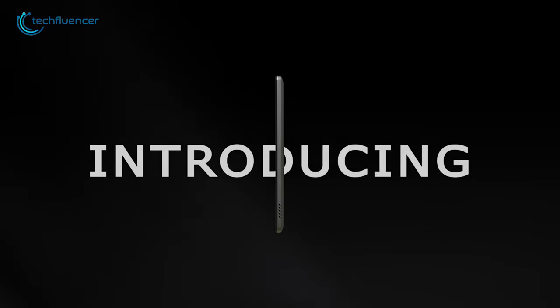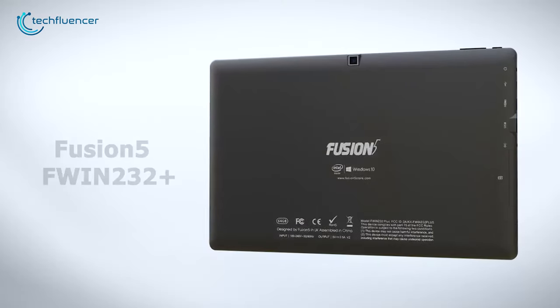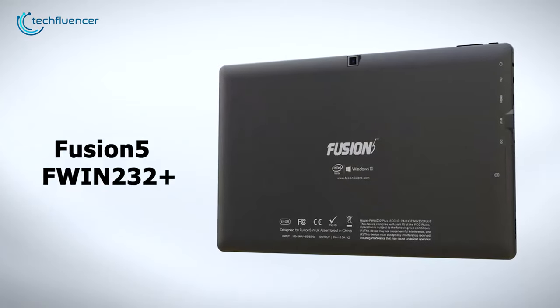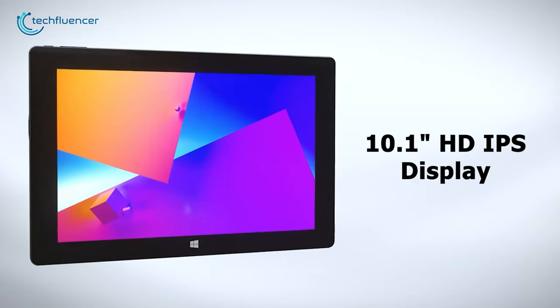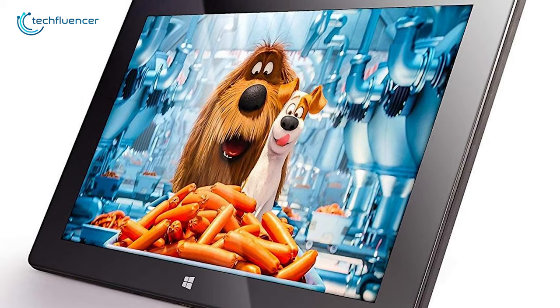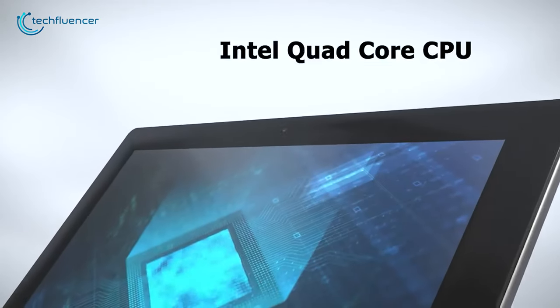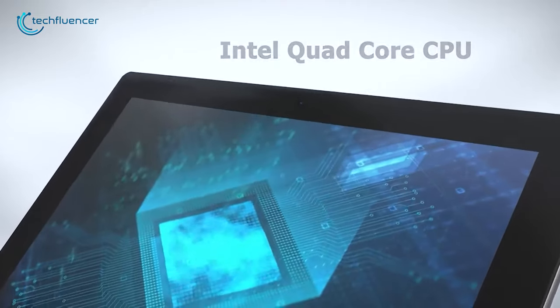Next up at number 4, we have the Fusion 5 F-Win232 Plus S1, an ultra-slim Windows tablet to fit your stylish corporate life. This tablet has a 10-inch, 1280x800p IPS display, so that you accomplish tasks and watch streaming shows with greater clarity. Under the hood, it has an Intel Quad-Core CPU to power up your daily business tasks.